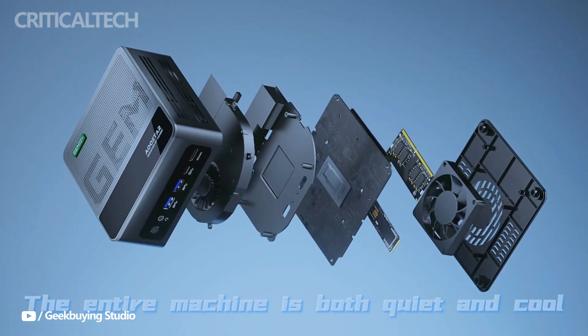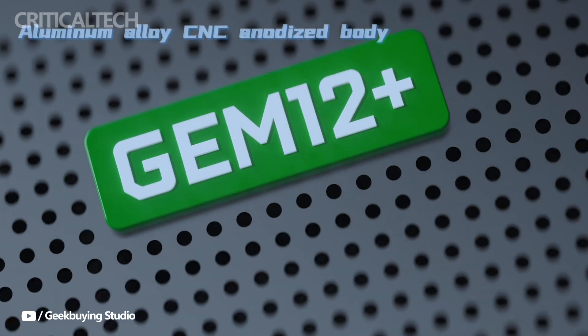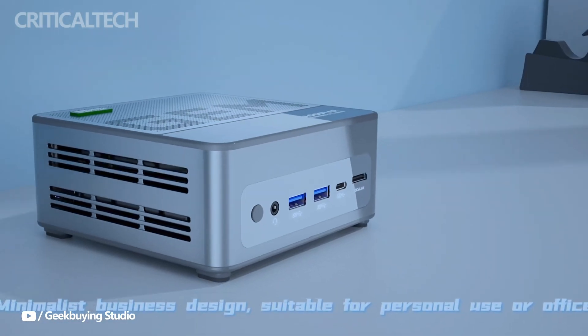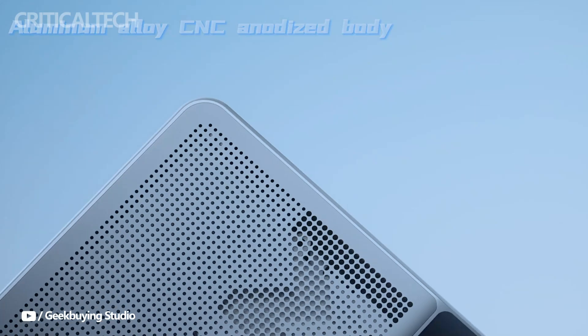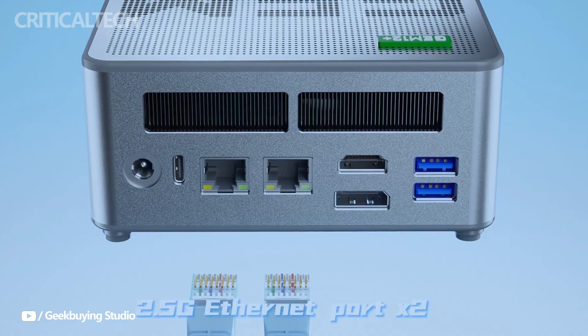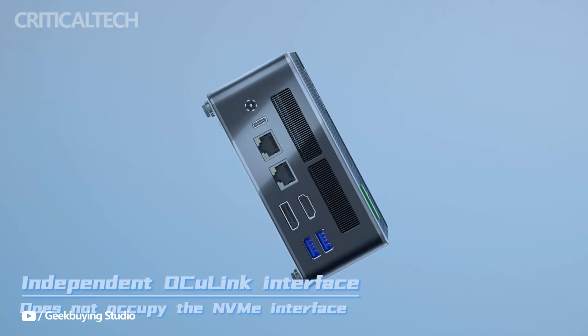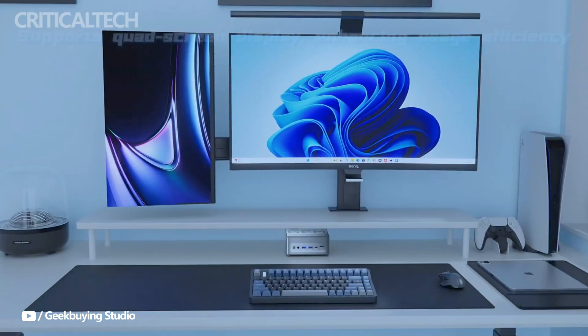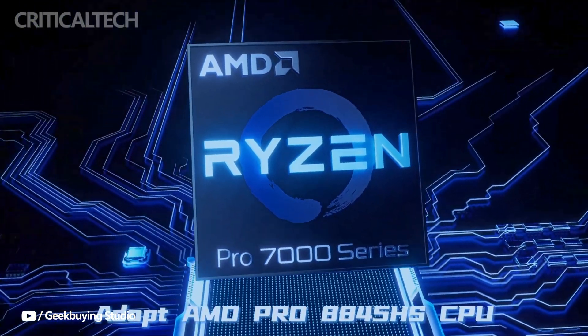Hey everyone, the OSTAR GEM 12 Plus Pro Mini PC is a compact powerhouse that skillfully blends enterprise-grade performance with cutting-edge design and smart customization features. Designed to fit comfortably on even the smallest desks, this mini PC stands out not only for its powerful internals, but also for its thoughtful details — especially the customizable secondary display built into its top panel.